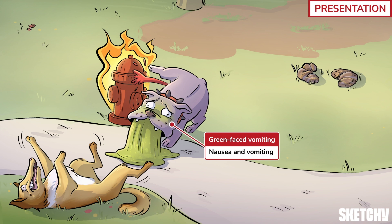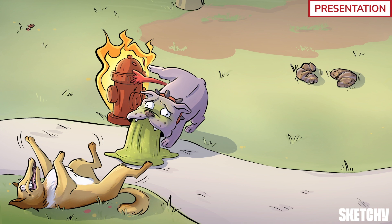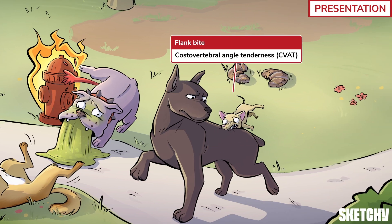This dog's green-faced vomiting will remind you that nausea and vomiting are pretty commonly seen with kidney stones. On physical exam, your patient may be tachycardic due to pain or dehydration, and febrile if there is a superimposed infection. Check for costovertebral angle tenderness, represented by this chihuahua biting big old Rufus on the flank: place a flat hand where the 12th rib meets the spine on your patient's back, then gently tap it with the closed fist of your other hand. They may also have abdominal tenderness.